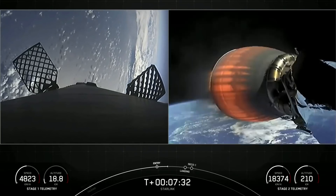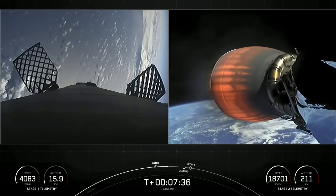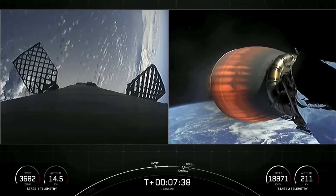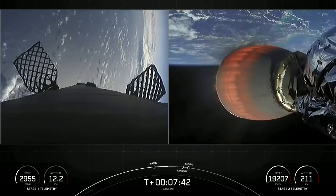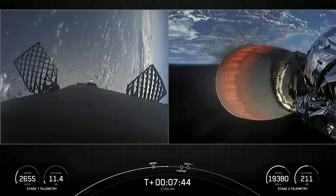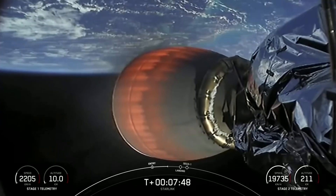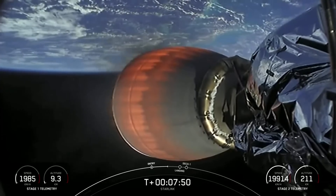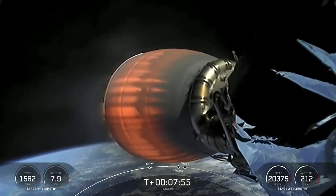For those of you who follow along, you'll know that the soot on the rocket indicates it's been flown before. The rocket-grade kerosene, RP-1, used to fuel a Falcon 9 is carbon-based, so when it burns, it generates that soot. As you just saw with the entry burn, the Falcon 9 vehicle flies through its own plume, and that's how it generates the soot onto the vehicle.